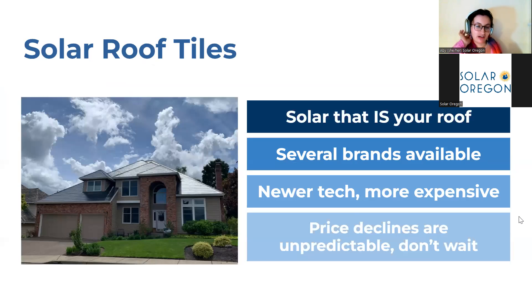The vast majority of solar installed in Oregon looks like the panels we've been showing so far. However, there's another technology we're asked frequently about: solar roof tiles. This is a solar product that also serves as your roof — the tiles that are installed protect your home from the elements. Multiple brands of solar roof tiles exist, but they are still a fairly new product and not all solar companies install them. If you're interested, seek out a company that specializes in it. Always ask your contractor how many solar roof tile systems they've installed and if you can speak with past customers. Also note that solar roof tiles can be more expensive, and price decline predictions have not come to fruition, so if you're waiting for the price to drop, you could be waiting quite some time.